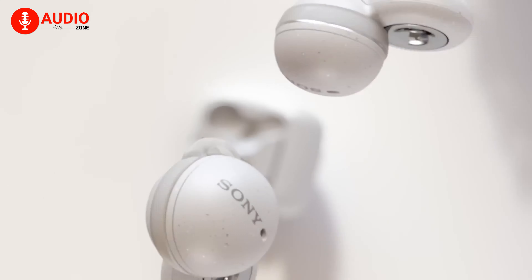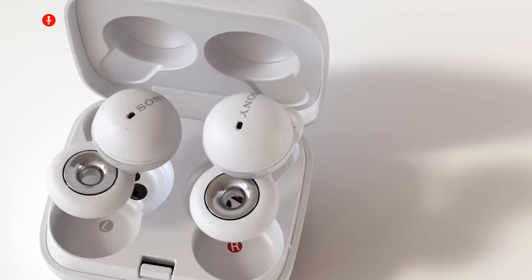So in our video today, we've made a list of the five best headphones Sony came up with to make your choice more impactful and practical. So without further ado, let's begin.